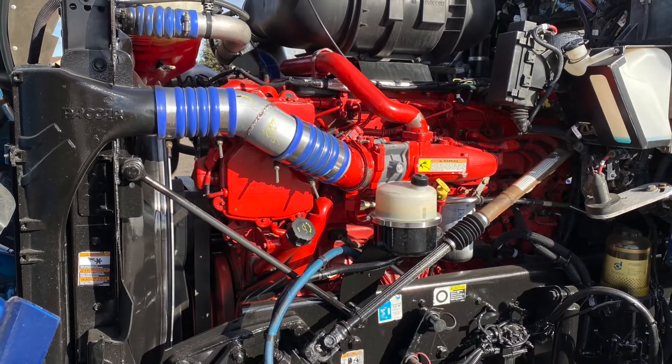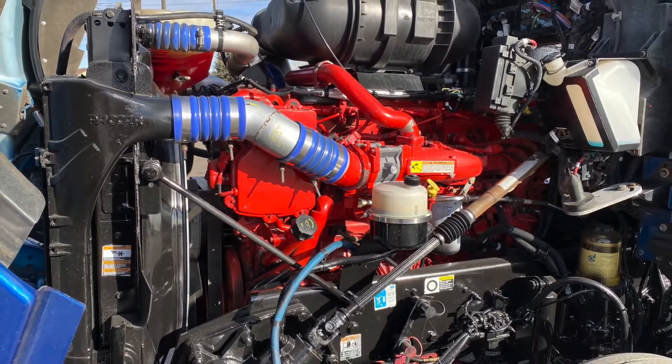Here's your engine — an awesome Cummins ISX-15 with that Fuller 10-speed ultra transmission.